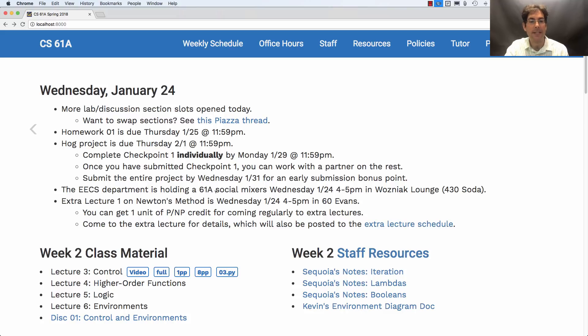The X department this evening is holding a 61A social mixer, four to five PM in Wozniak Lounge. Another event, also four to five PM but in a different location — 60 Evans — is the first extra lecture.